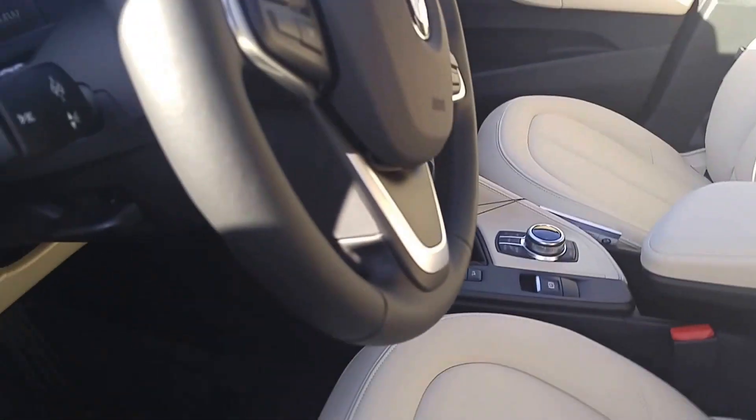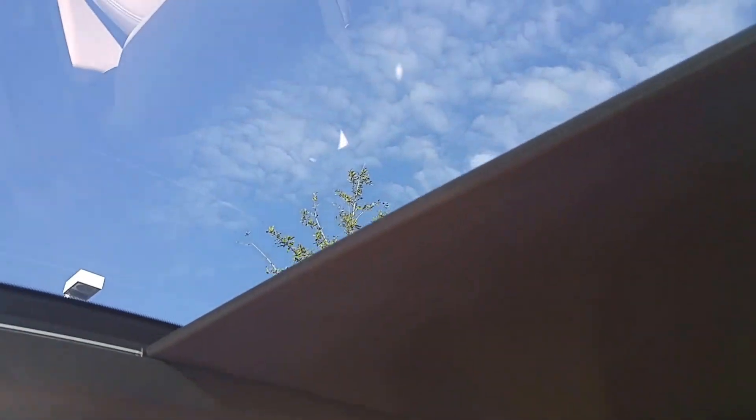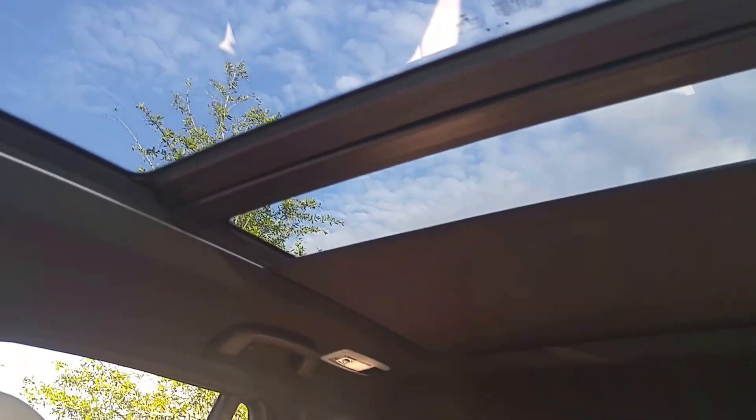Also, one thing I didn't mention to you was they have this awesome moon roof. If you look at it, it's opening on up, and it opens all the way back to the back seat as well.